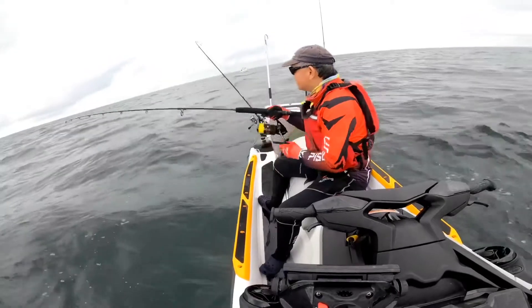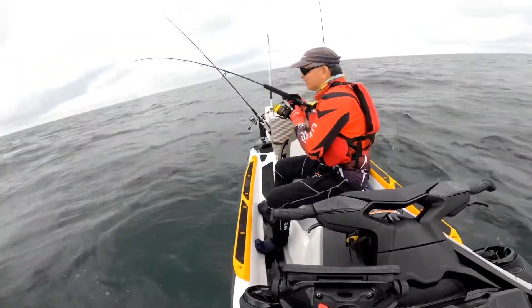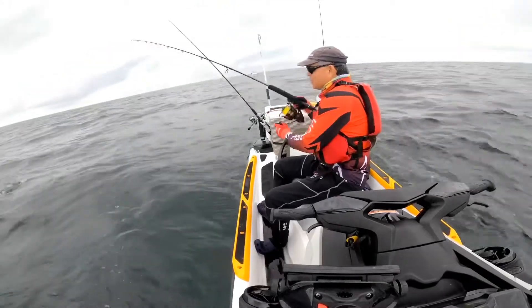Two lines with fish. Let's see what this is. Oh, this is a mackerel — it's a mackerel!